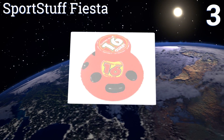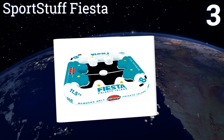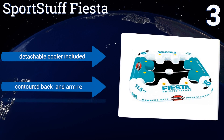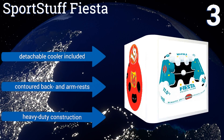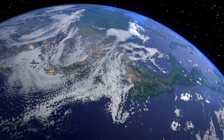Nearing the top of our list at number 3, the Sport Stuff Fiesta provides seating for as many as eight people and will keep the whole gang cool on hot days with its mesh bottom. It features a unique valve that allows for rapid inflation and deflation — a useful inclusion on such a large inflatable. It includes a detachable cooler, contoured back and armrests, and heavy-duty construction.